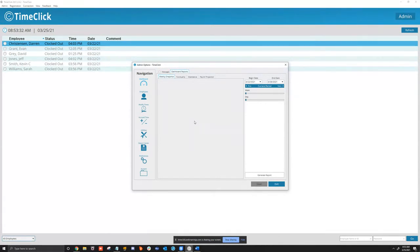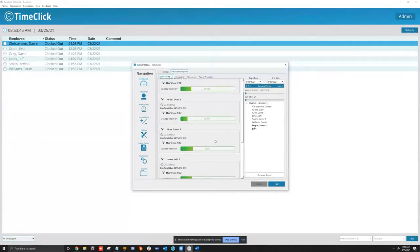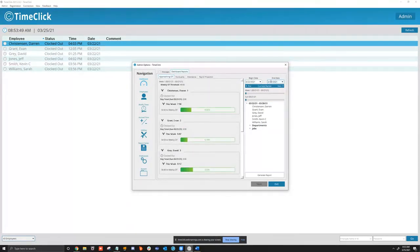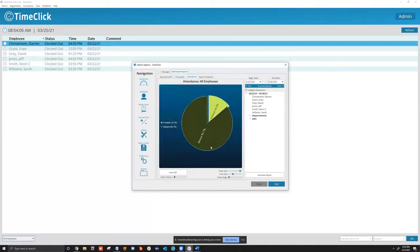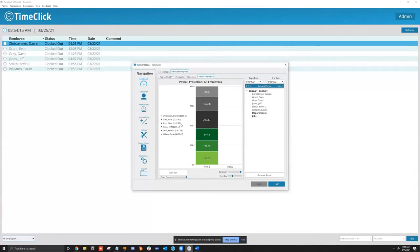You have dashboard reports — features many people don't know about. You can see a weekly snapshot showing how close people are to overtime and what they've worked this current pay period. You have Punctuality — showing how many people have been late, early, or on time. You have Attendance — how many are absent or present. And you have Payroll Projection, which requires setting up a pay scale under each employee to be accurate, giving you an estimated projection of what employees will be making.